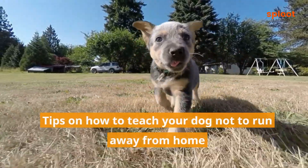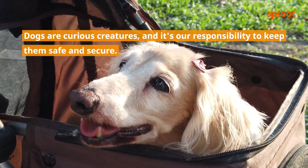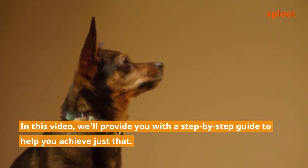Tips on how to teach your dog not to run away from home. Dogs are curious creatures, and it's our responsibility to keep them safe and secure. In this video, we'll provide you with a step-by-step guide to help you achieve just that.